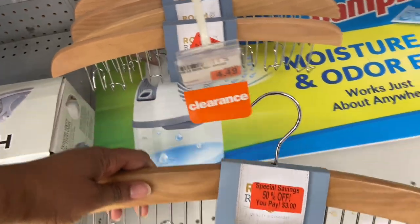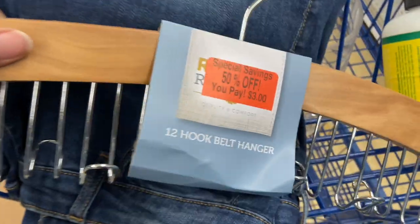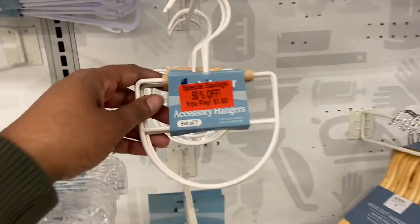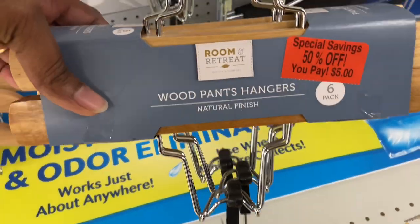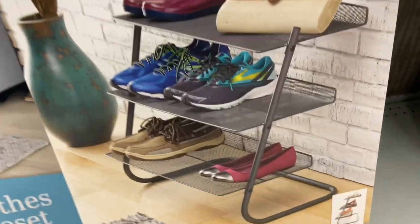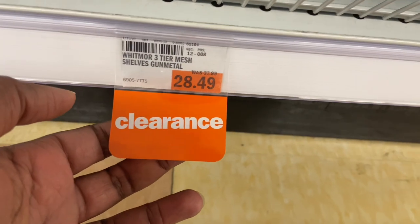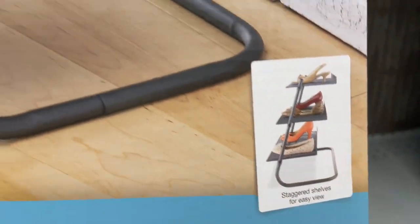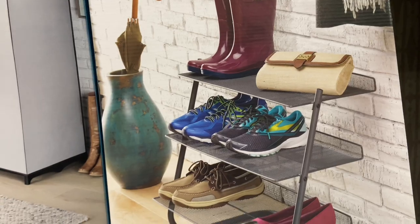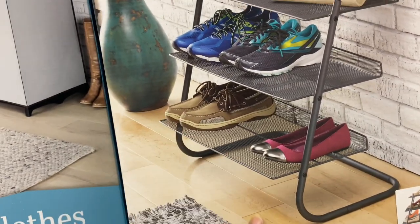$3.00 — you save 50% on this 12-hook belt hanger. I'm finding the most random things but this one I need for $3. Look at all the hooks for the belts — you can use it for your purses too. $1.50 for accessory hangers like scarves. $5.00 for wood pants hangers, 50% off. Here is a Whitmore three-tier shoe organizer, clearance now to $2.84. It even has little shelves with holes so it can dry — everything can drip down onto a mat and air dry.